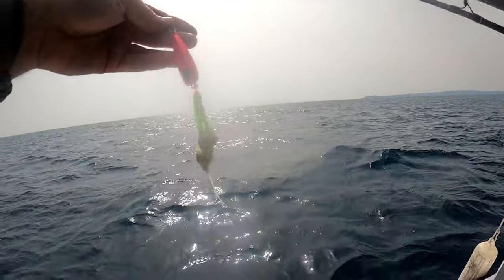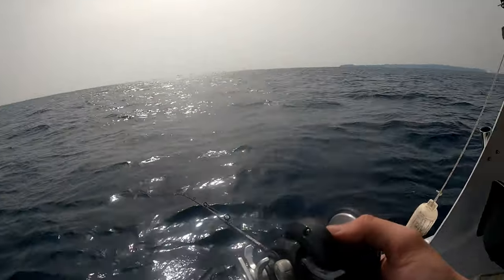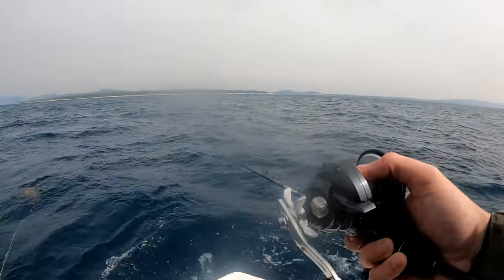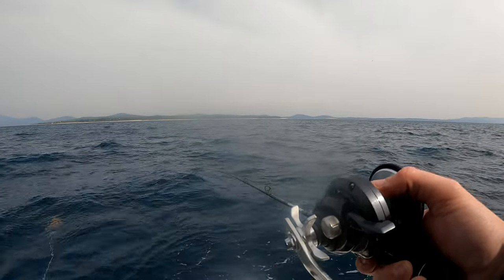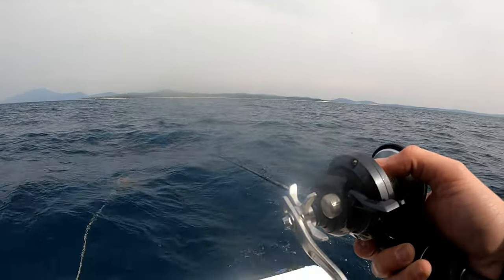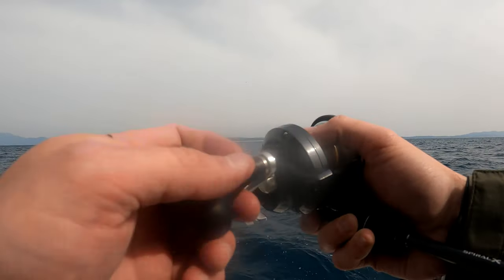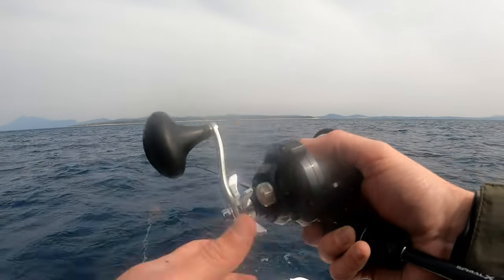Welcome back to a new episode. I'm again back on the island of Lochin. We're at about 28 meters depth, on the top of an underwater mountain, and we are fishing with inchiku, same as last time when we've been here.